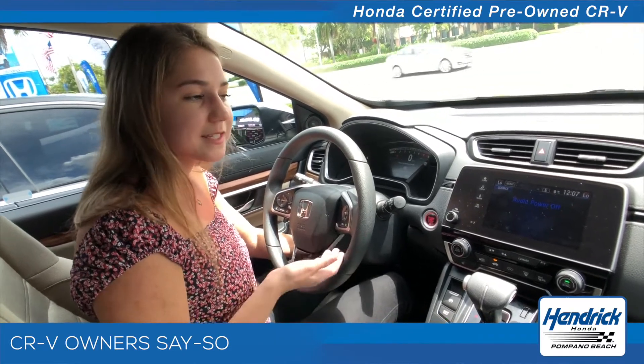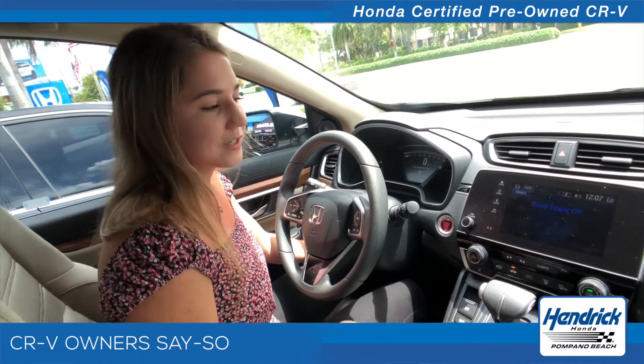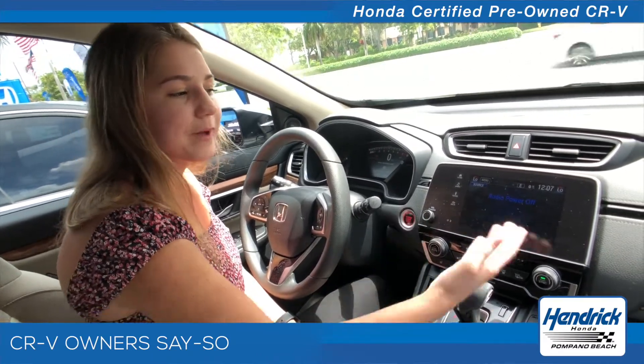I originally came in for the 2016, not realizing the big difference between the 2016 and the 2017. I love that I can charge my phone, play music off my phone, and pull up Google Maps on the screen.